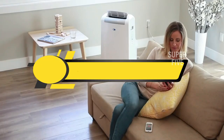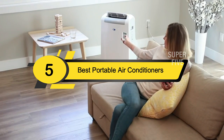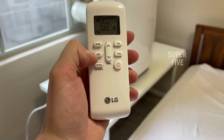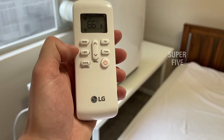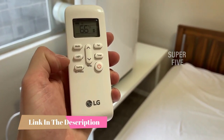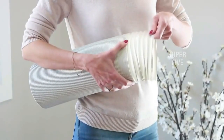Hi everyone, today we're going to take a look at the five best portable air conditioners on the market for this year. First we're going to show you our five best picks, then we'll talk about what you should look for before buying. You can find timestamps and links to all the products we mention in this video down in the description below.